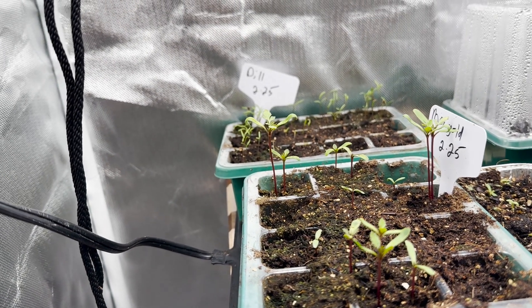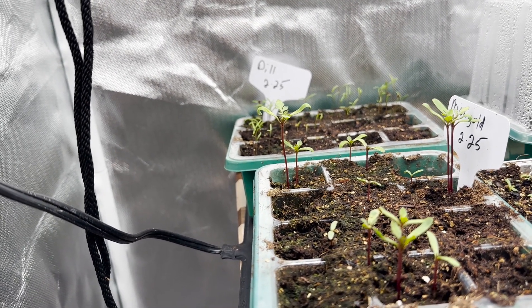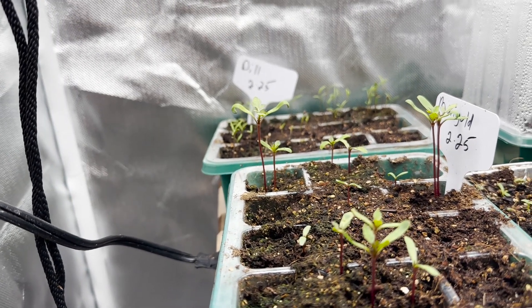Welcome to Sunday afternoon. It's Sunday, March 3rd, so 3-3, and this is where we're at.